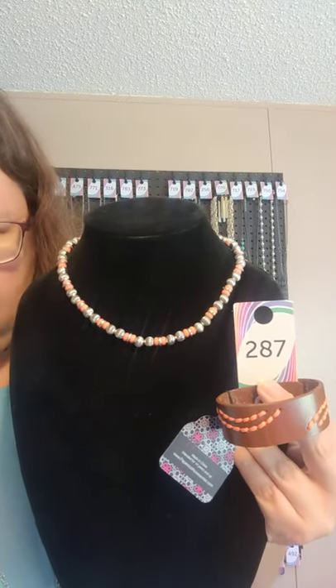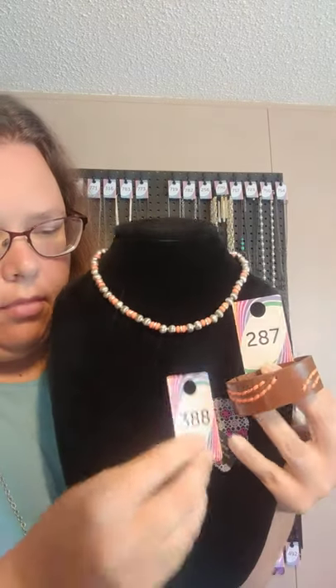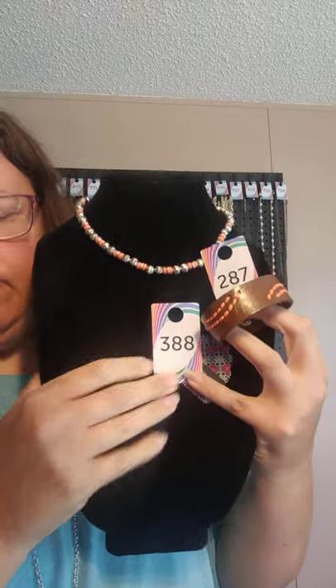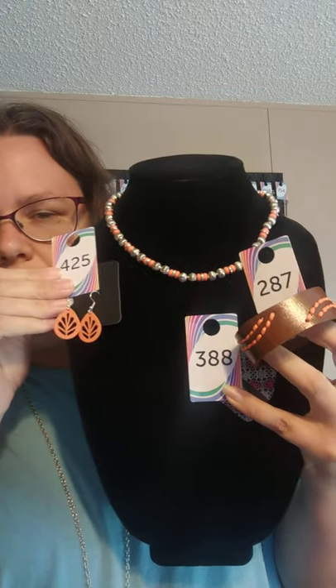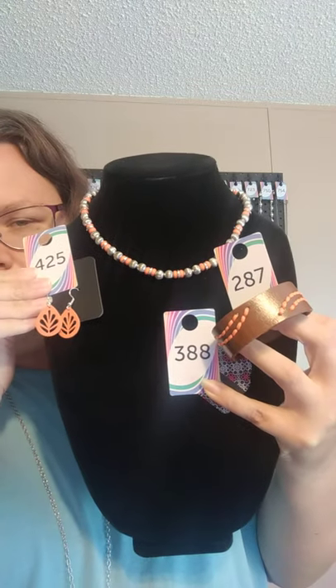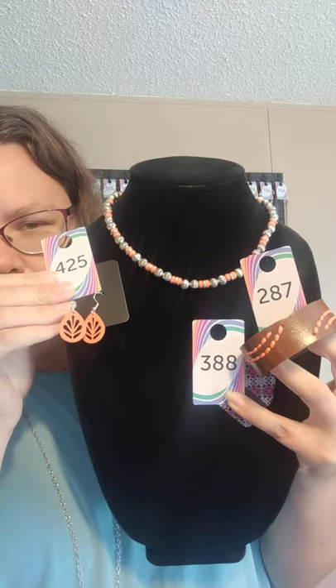$2.87 for the wrap, $3.88 for the necklace, $4.25 for the earrings. You can say the number of the piece, or you can say set two if you would like the whole set.